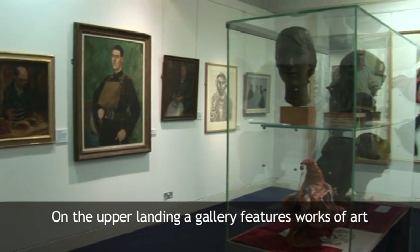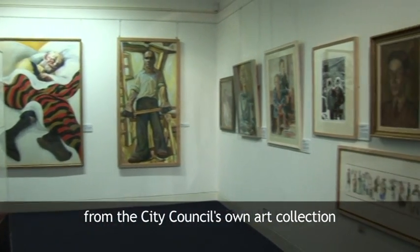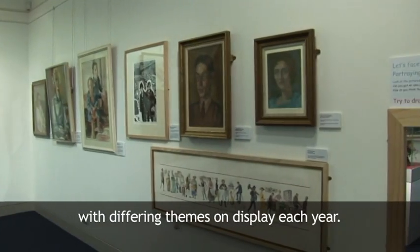On the upper landing, a gallery features works of art from the City Council's own art collection, with differing themes on display each year.